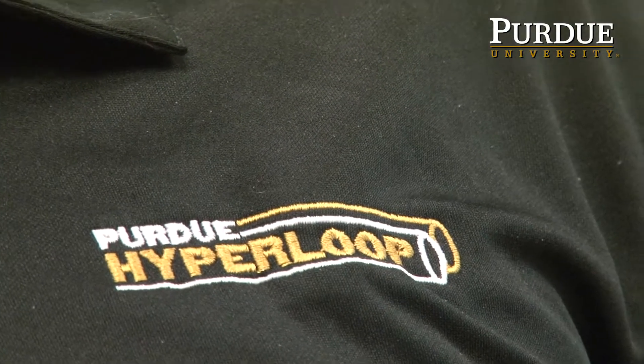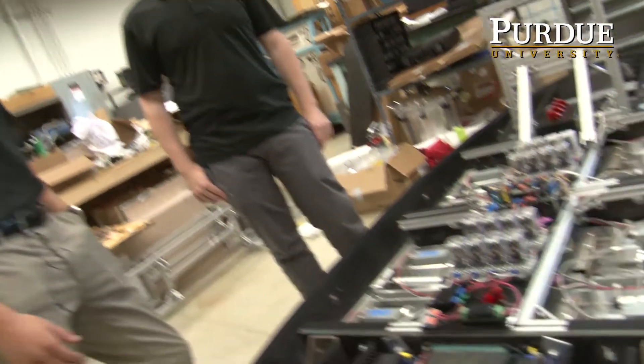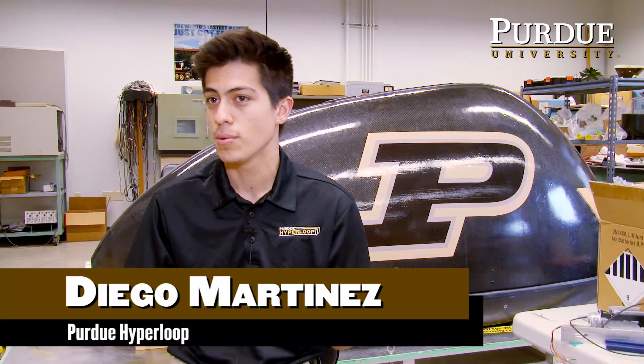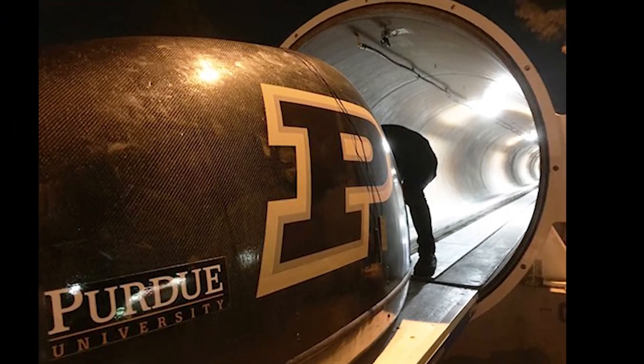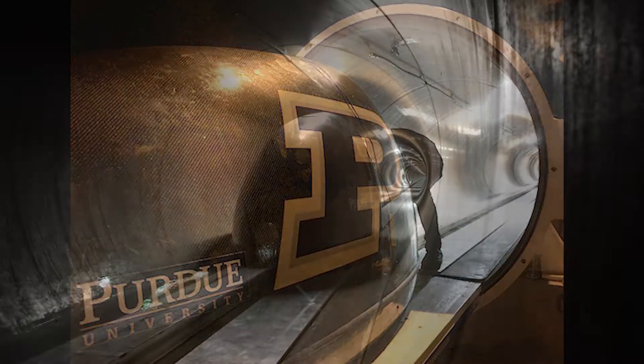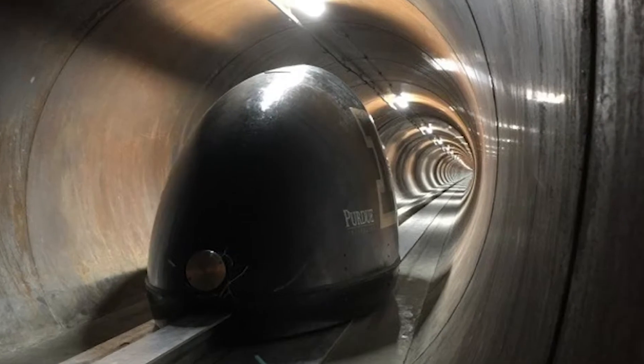Hyperloop is a concept developed by Elon Musk — basically a new means of high-speed transportation. You have an evacuated tube where all the air has been sucked out, and you put in a pod that has some kind of aerodynamic shape. Since there's almost no air in the tube, you'll be able to coast relatively quickly.